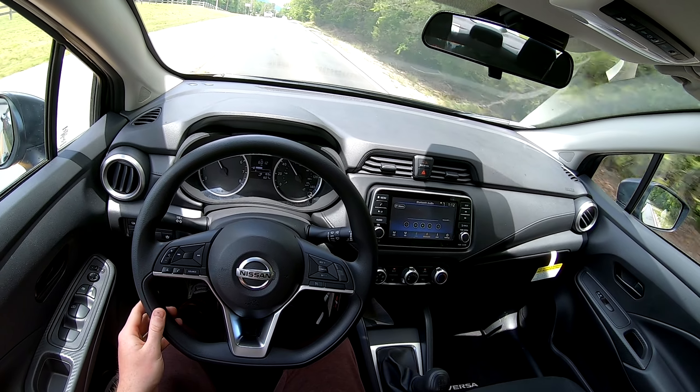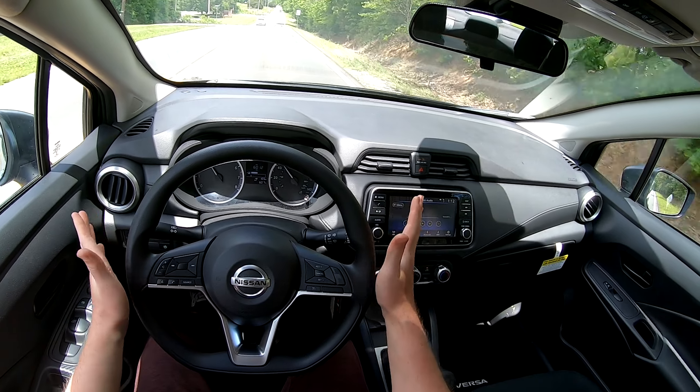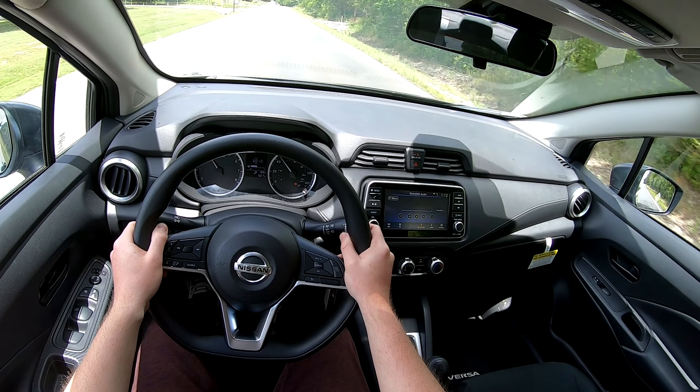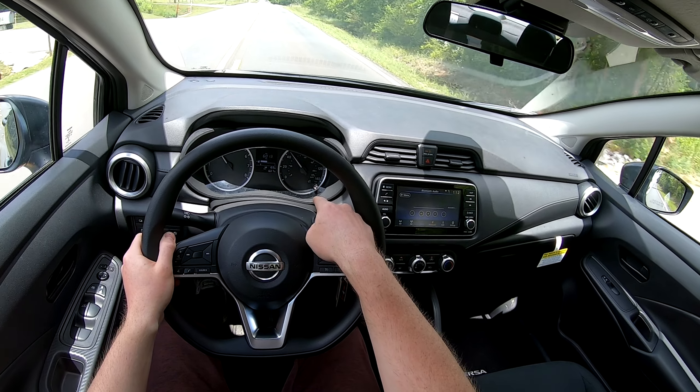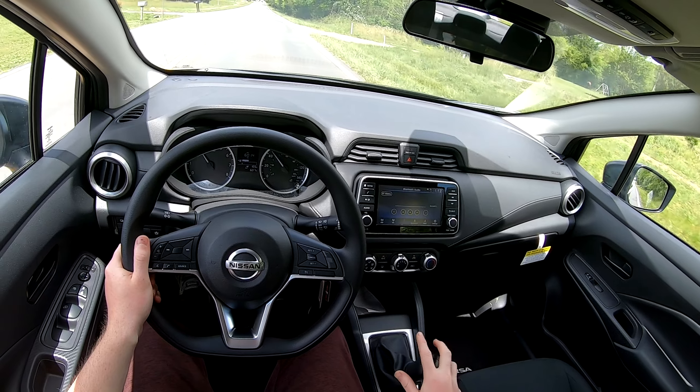I'm going to go over the double yellow lines and there should be a warning that comes up on the dash, and it's going to vibrate the steering wheel. You can see that warning on the dash — it also vibrates. That's really cool and I like that feature a lot.